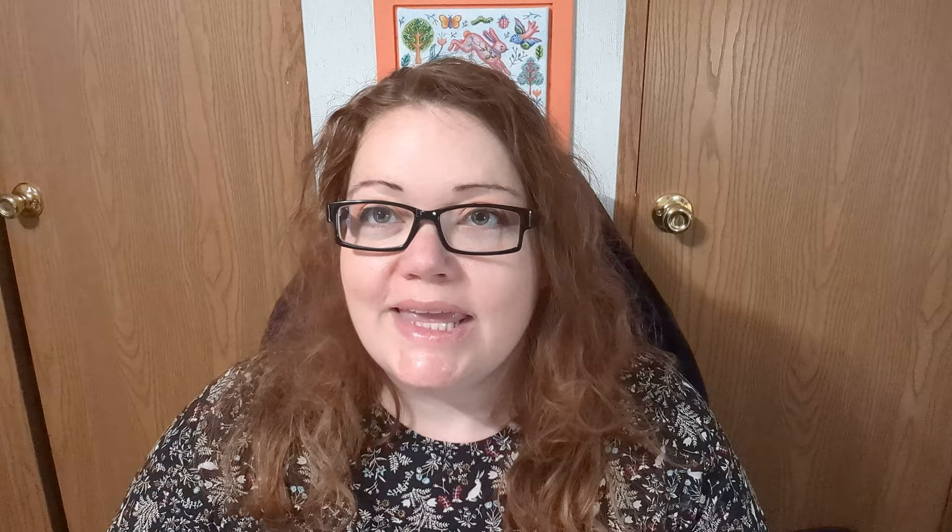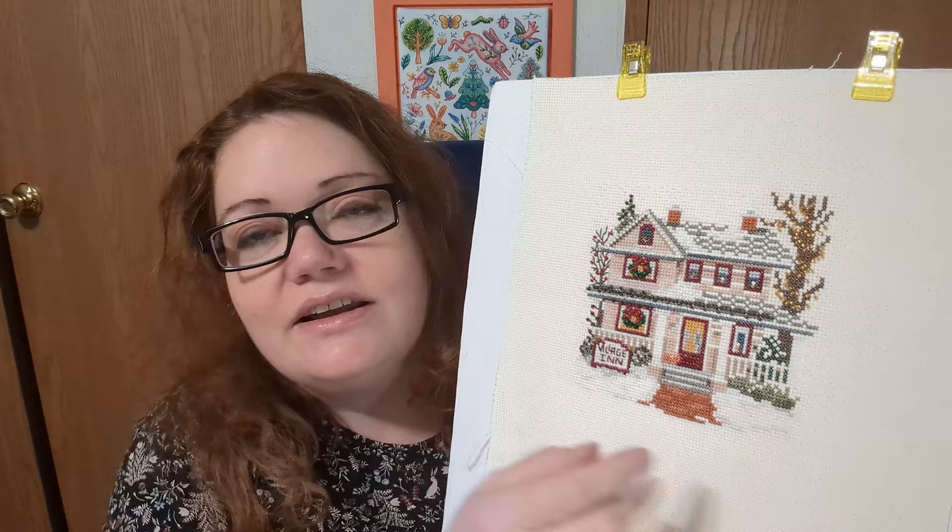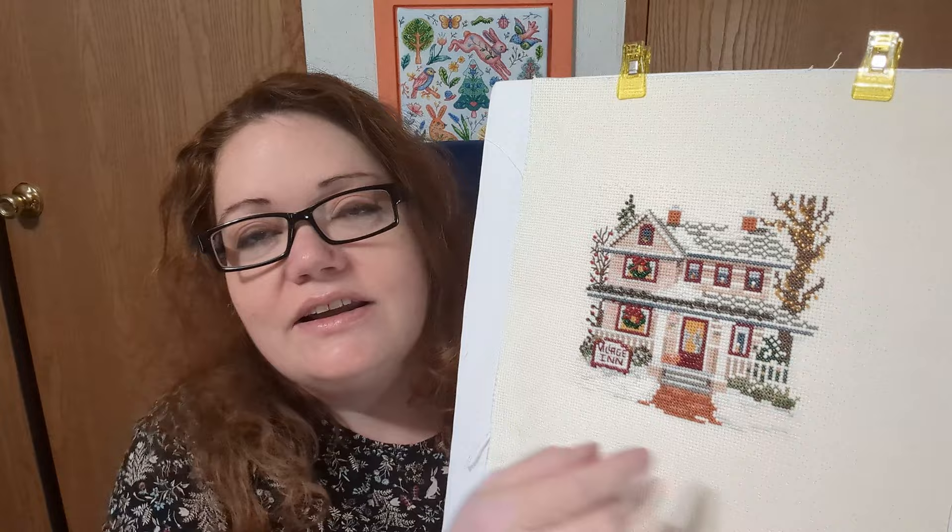This one I think I've shown in every video so far — it's Village Inn by Mill Hill. Here's what it will look like when it's done. And it is quite nearly done. Here's what it looked like last time, and here's what it looks like now. All that's left is beading — I need to bead in here and then it will be done, just in time for Christmas.